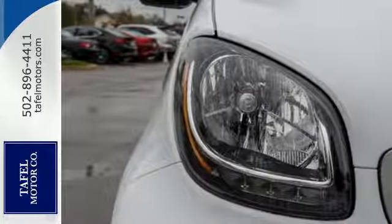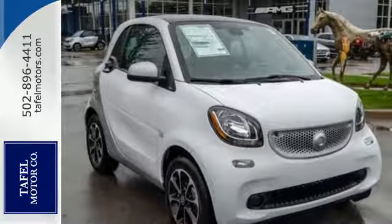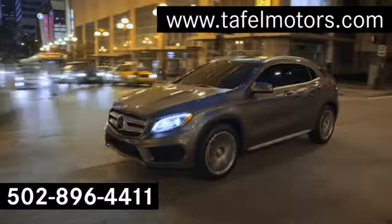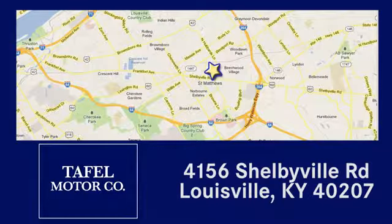Get wise to the sophistication in this 4.2. Take it for a test drive today. Visit us online at TafelMotors.com, call or stop in at 4156 Shelbyville Road in Louisville. A memorable experience awaits.